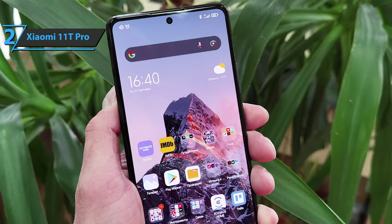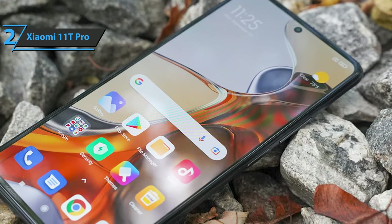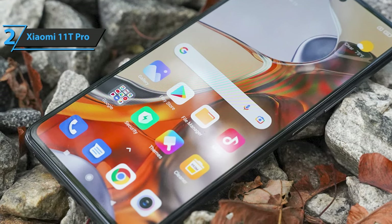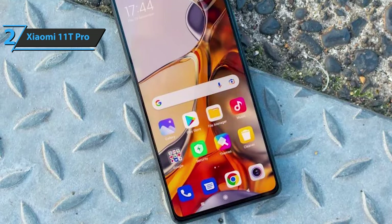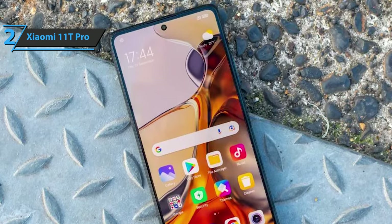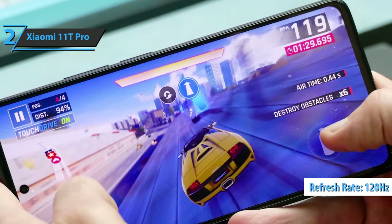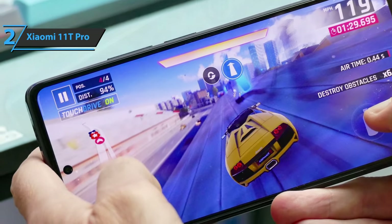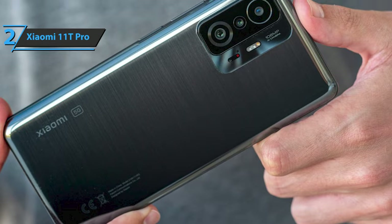The panel supports HDR10 Plus and has a 120Hz refresh rate, with a smaller hole than usual hiding the front-facing selfie camera. Brightness levels peak at 1000 nits for outdoor viewing, and Dolby Vision compatibility translates into accurate color reproduction. The screen more than meets expectations — it's a bright, colorful panel with minimal response time. The automatic lighting system is fast and accurate, thanks to the 360-degree ambient light sensor that Xiaomi has been integrating into its devices for several years.